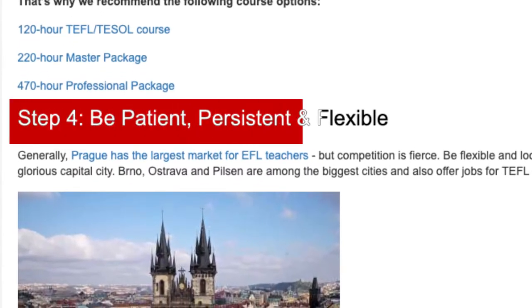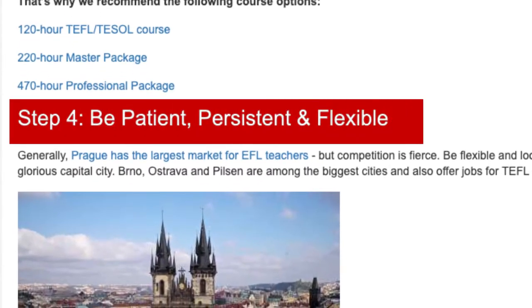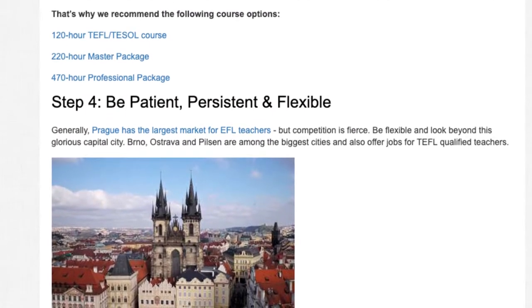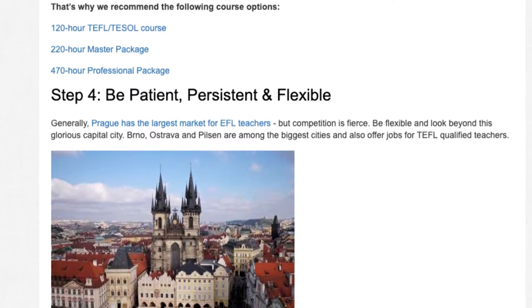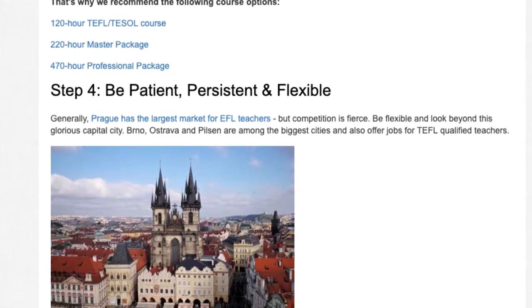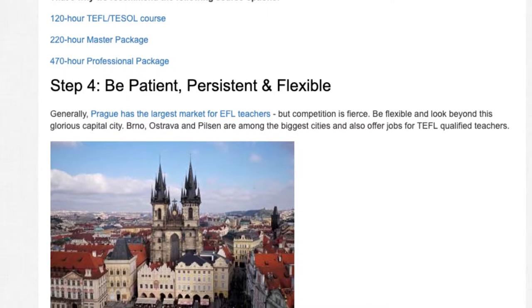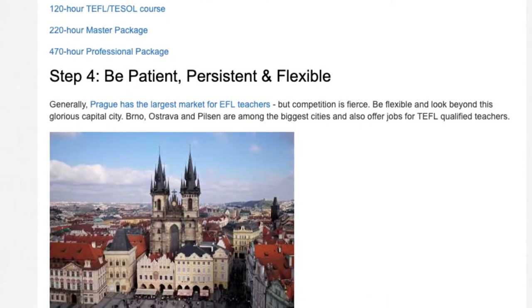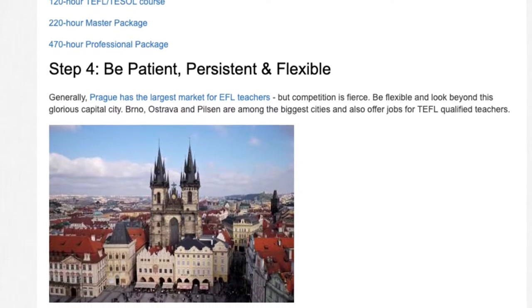Step 4: Be patient, persistent, and flexible. Generally, Prague has the largest market for EFL teachers, but competition is fierce. Be flexible and look beyond the capital city — Brno, Ostrava, and Pilsen are among the biggest cities and also offer jobs for TEFL-qualified teachers.